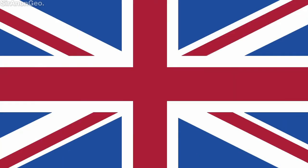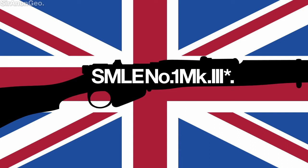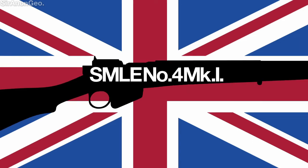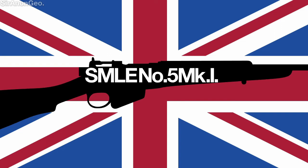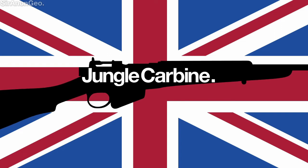Britain and its Commonwealth forces still used the Enfield family of rifles, such as one of my personal favorites, the SMLE No. 1 Mark III, the No. 4 Mark I, and the No. 5 Mark I, otherwise known as the Jungle Carbine.